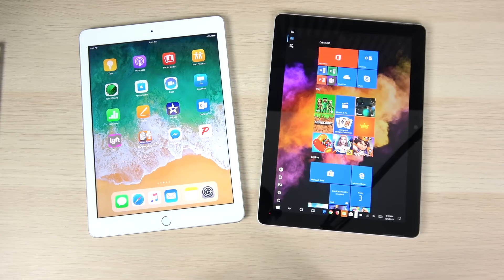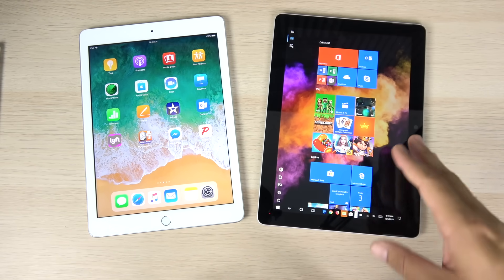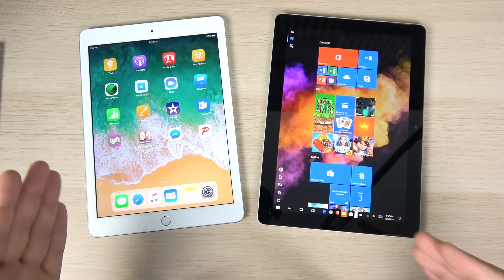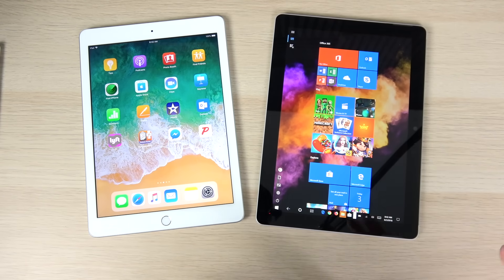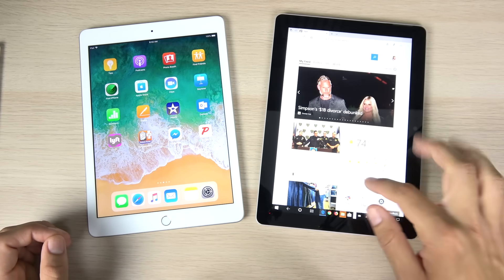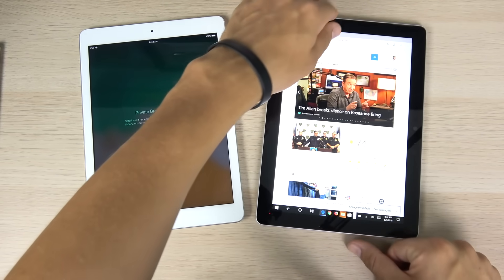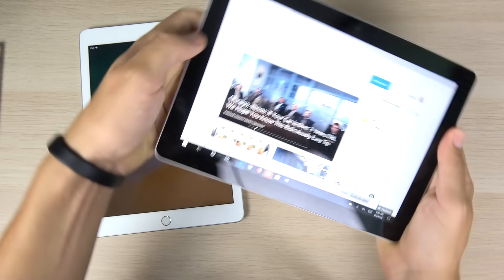When it comes to display, if you're going to be doing movie watching, they're both similar, so the Surface Go might be better because it has a bigger screen. For reading, I think the fonts are a little cleaner on the iPad. Both offer a great viewing experience overall — it's a pretty equal comparison. One thing to note: the thicker bezels on the Surface Go are very apparent in portrait mode, while the iPad has much thinner bezels. In landscape mode, you probably won't care too much about this.